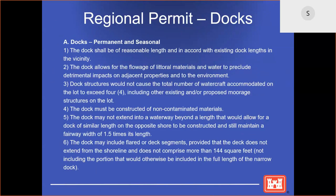The most common regional permit issued in the Detroit District is for docks that are permanent or seasonal. In order to issue a regional permit for a dock, we look at six criteria: Is the dock in the area? Is the dock a reasonable length in accordance with the existing dock lengths in the area? Does the dock allow for flowage of littoral material and water? Does the dock allow for more than four pleasure crafts to be moored? Is the dock going to be constructed of non-contaminated material? In the area, railroad ties and telephone poles contain creosote and are considered contaminated material. Does the length of the dock allow for a similar dock length to be constructed on the opposite shore and allow for a fairway width of 1.5 times its length?